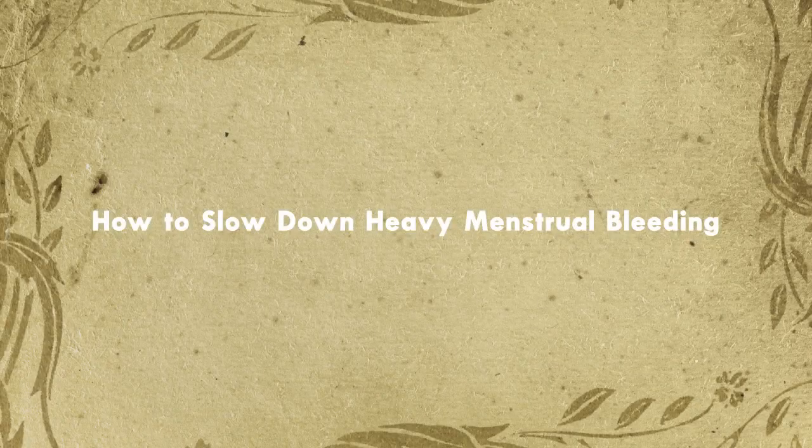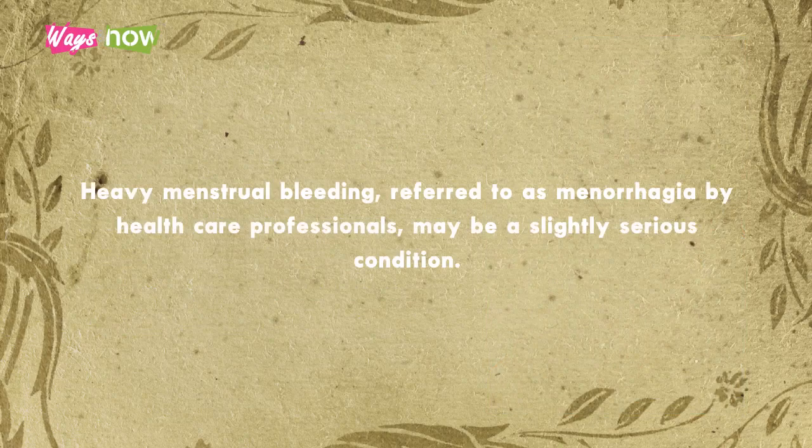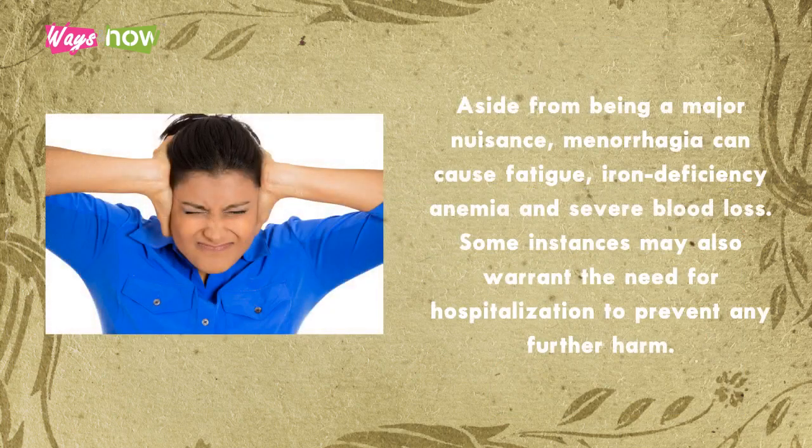How to Slow Down Heavy Menstrual Bleeding. A good number of women experience heavy menstrual bleeding at least a few times over their lifetime. For some, however, heavy bleeding has become a problem they have to deal with every month. Heavy menstrual bleeding, referred to as menorrhagia by health care professionals, may be a slightly serious condition. Aside from being a major nuisance, menorrhagia can cause fatigue, iron deficiency anemia, and severe blood loss. Some instances may also warrant the need for hospitalization to prevent any further harm.